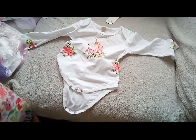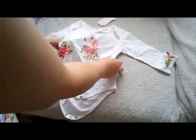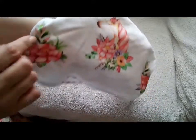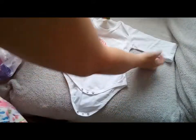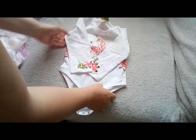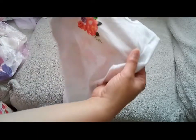I've got this white long sleeve onesie with a little unicorn's head popping out of some flowers. And there's bunches of flowers on the sides of the body and some bunches of flowers on the cuffs of the sleeves. It's really cute. And there's a bunch of flowers on the back as well - it's really, really sweet.